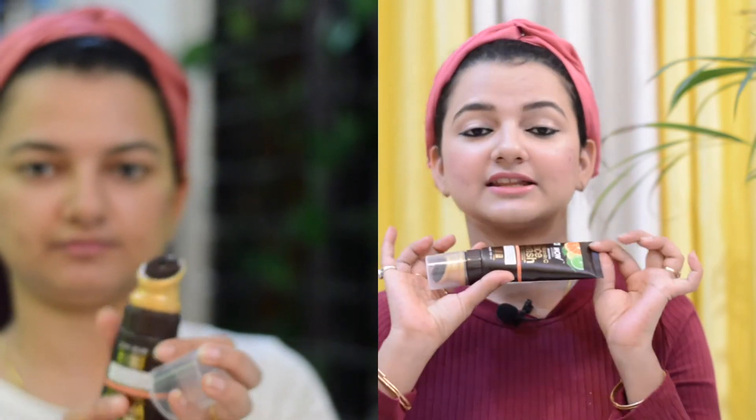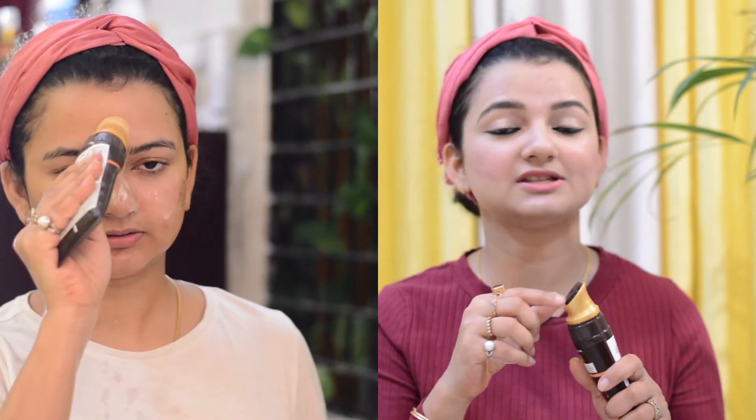First of all, Wow Skin Science Vitamin C Face Wash. This is amazing — it is a new type of face wash. You get a very amazing brush with a tube. You press it, and it will help you remove dead skin cells. The brushes are very soft and will not harm your skin. You can massage it on the neck area and face, around 40 to 50 seconds. After that, you wash it off.